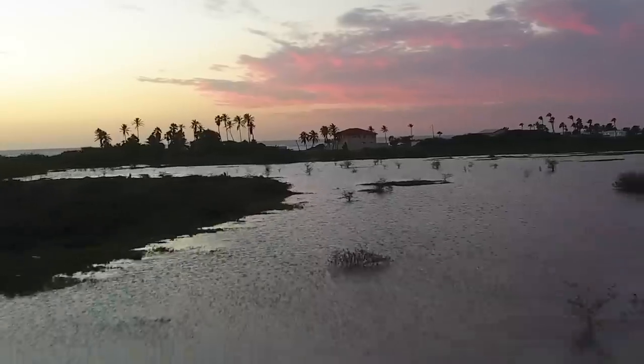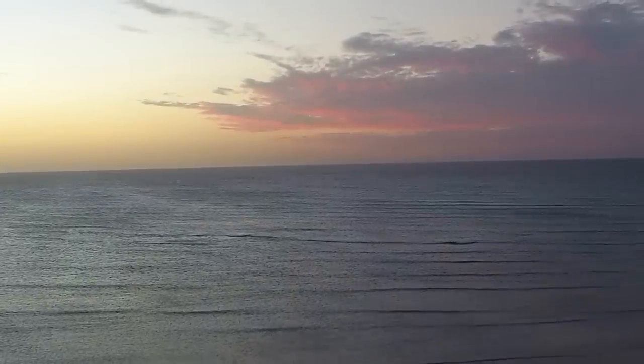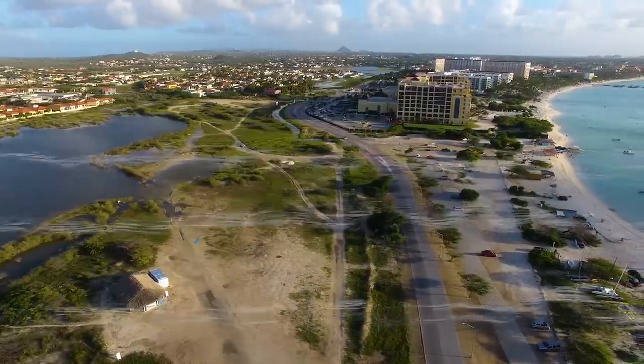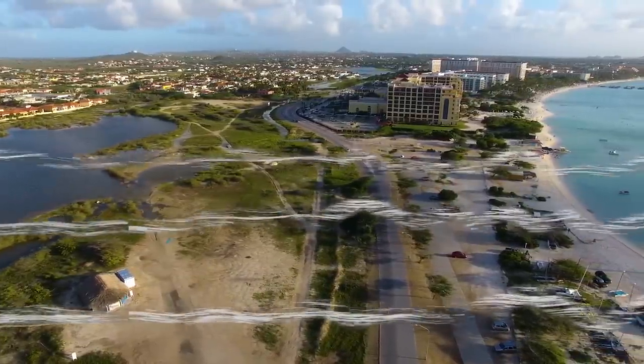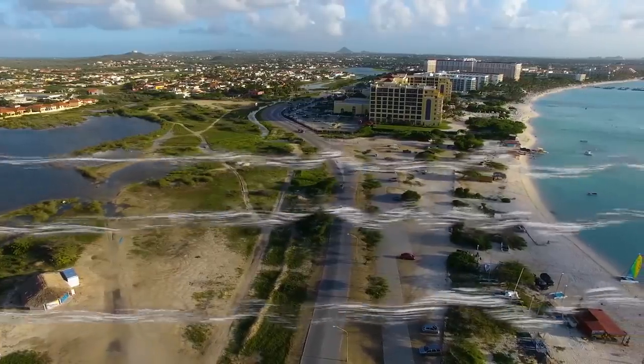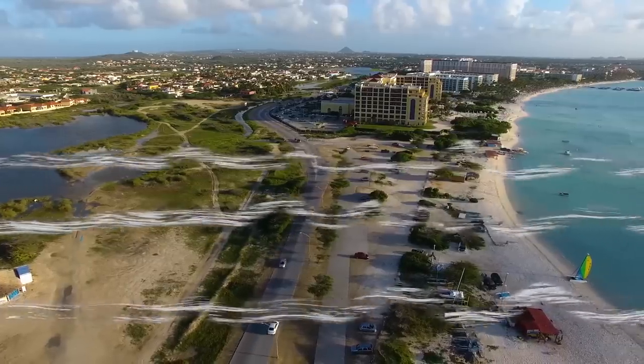The downside of the spot is the offshore wind. Because the wind passes over the tip of the island, it becomes gusty. This means that learning to ride here takes a bit longer, as you need to develop excellent kite control and safety understanding before getting on the board.